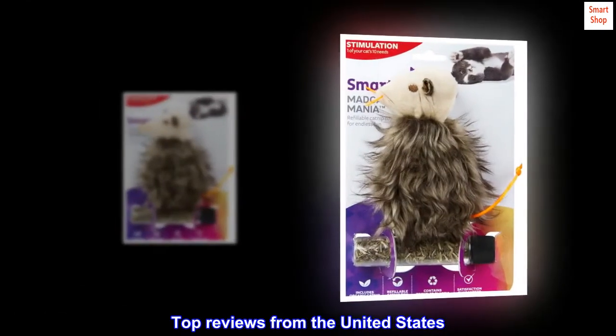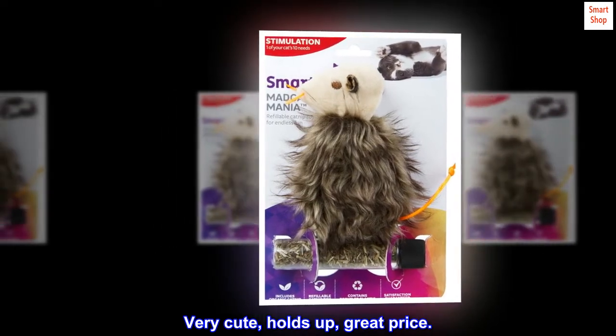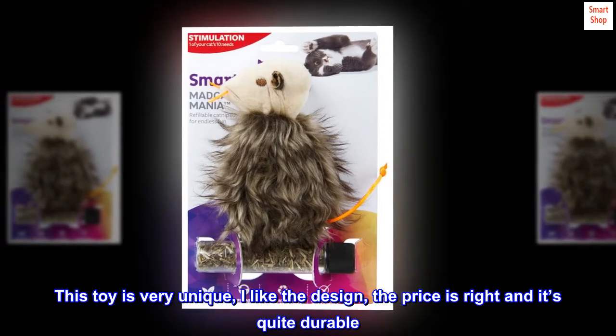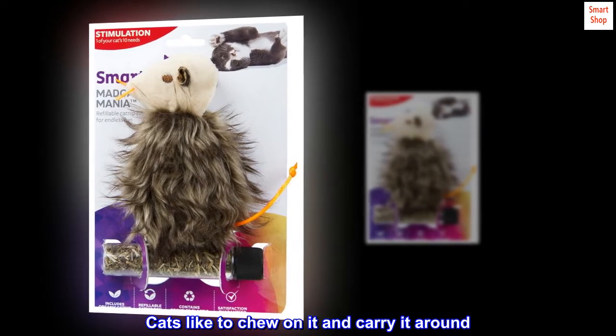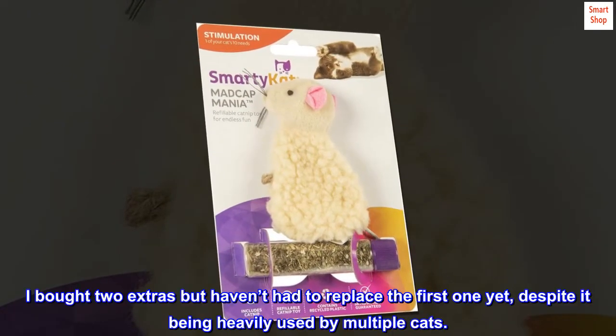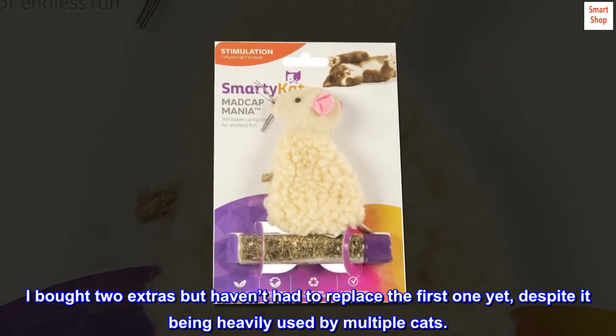Top reviews from the United States. Very cute, holds up, great price. This toy is very unique, I like the design, the price is right and it's quite durable. Cats like to chew on it and carry it around. I bought two extras but haven't had to replace the first one yet, despite it being heavily used by multiple cats.